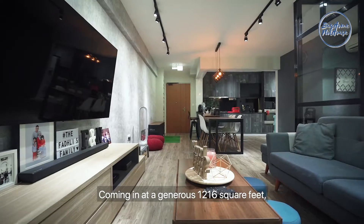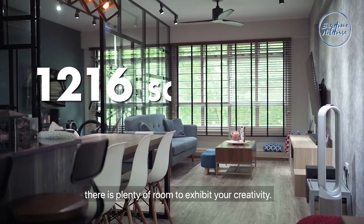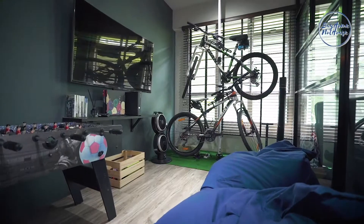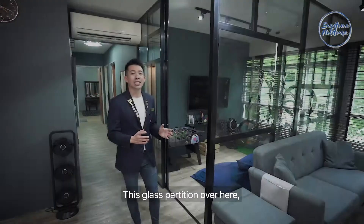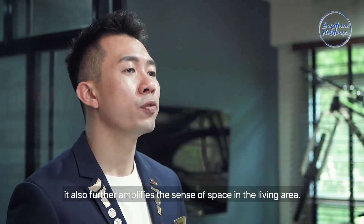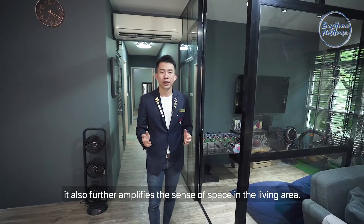Coming in at a generous 1,216 square feet, there is plenty of room to exhibit your creativity. This glass partition over here not only allows light into your house, it also further amplifies the sense of space in the living area.